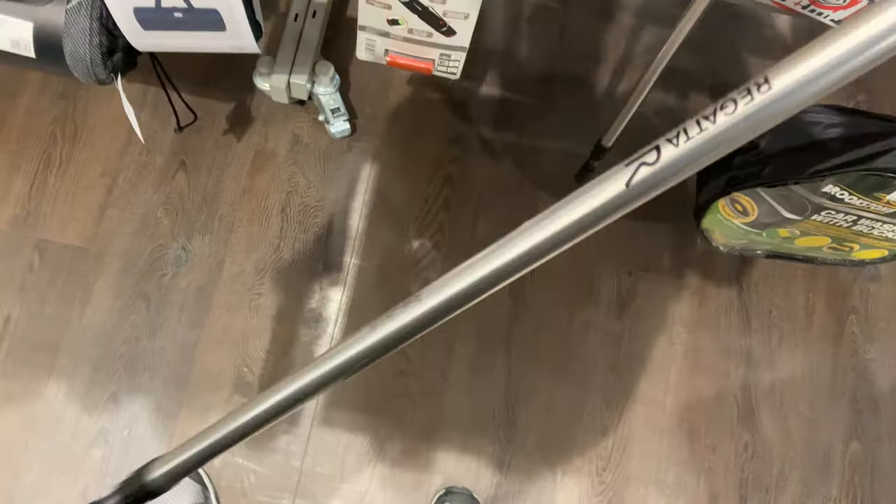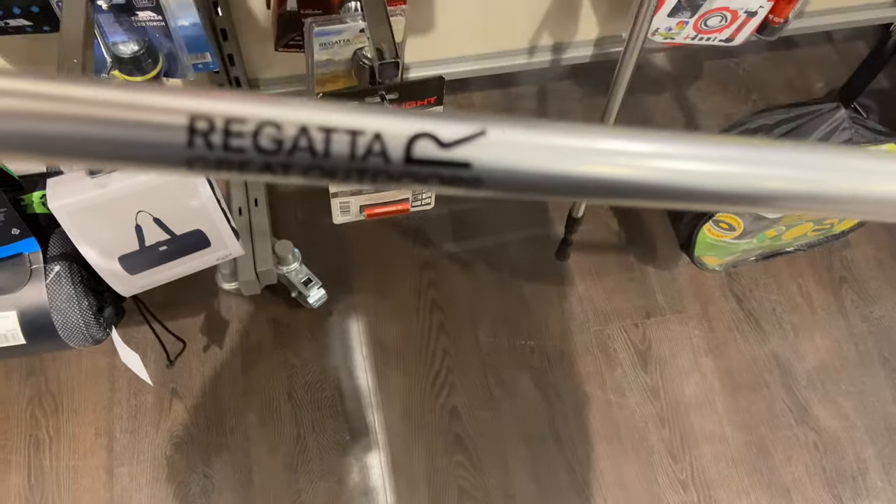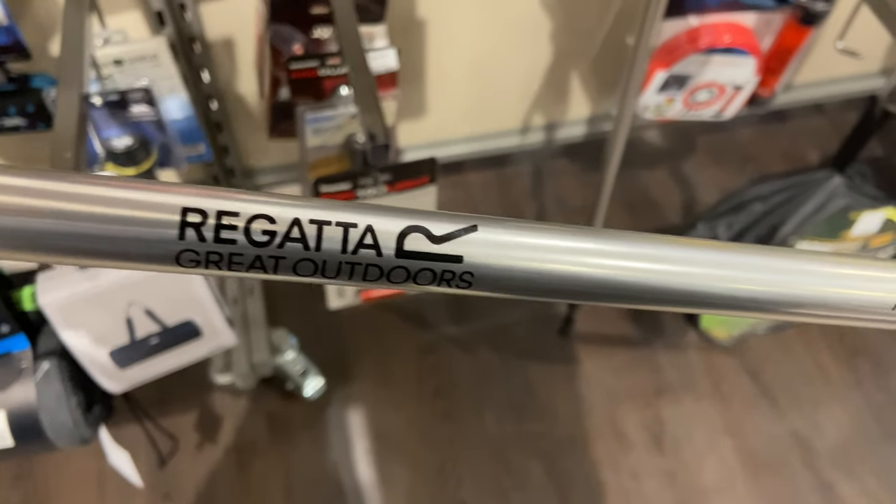They had Regatta hiking poles as well, sold individually at £7.99 each. They felt quite light and strong to be fair, so if you've got a Lanshan or a tent that just needs one hiking pole, or you just want a hiking pole, it's definitely worth having a look at that one.